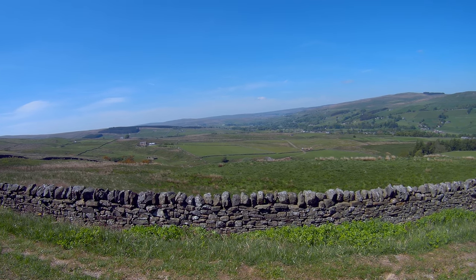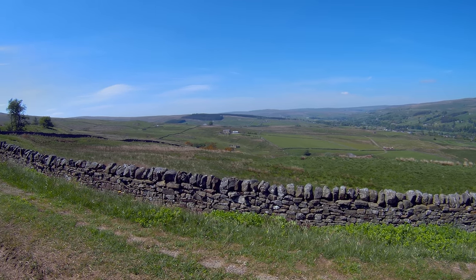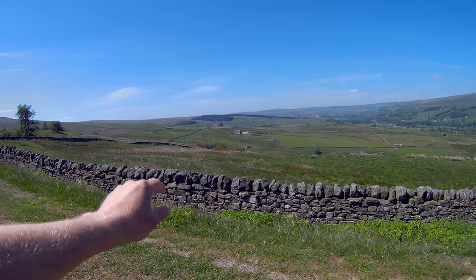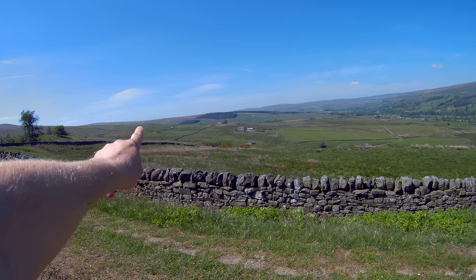Couldn't pick a better picnic spot. The mine's just down the bottom there. The Wellington bomber crashed near the mine, somewhere over there, in Greenlaw Hush — by the looks of it, that's Greenlaw Hush just over there, down there.